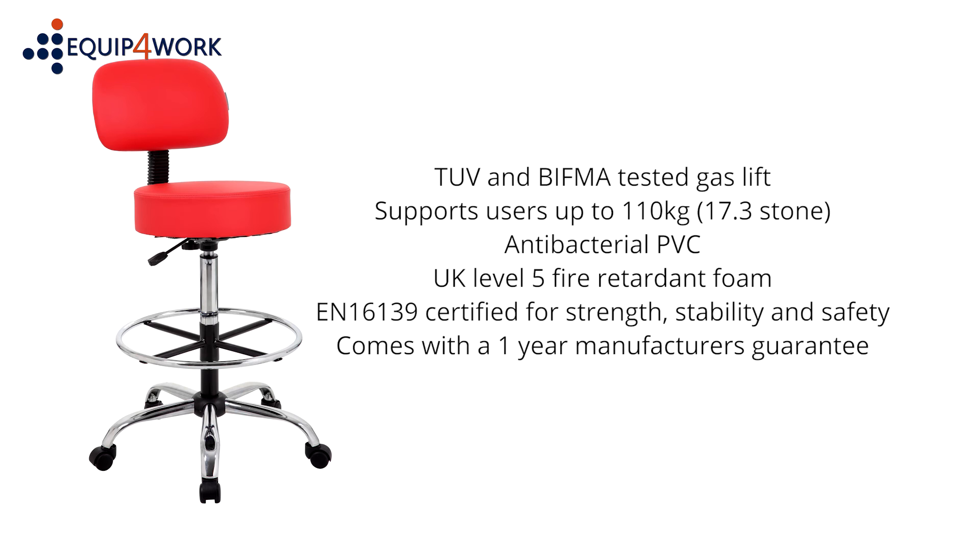The Hotter comes complete with a one-year manufacturer's guarantee for eight hours use per day, so you can buy with confidence.